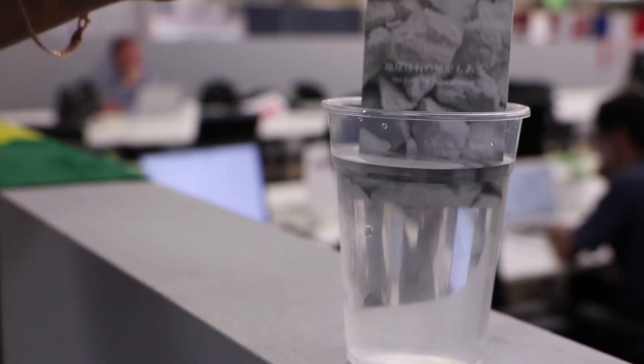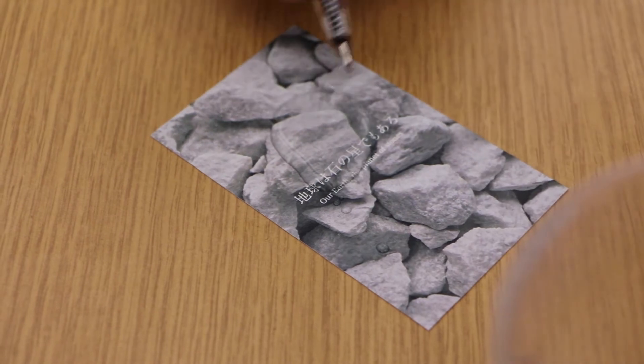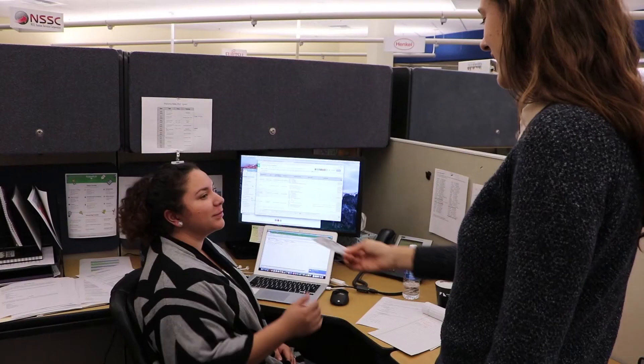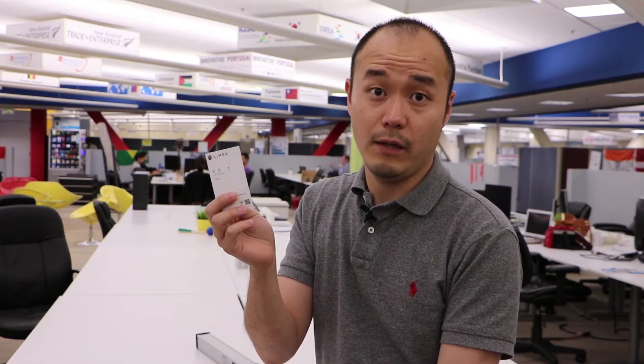Because this is made from stone, you can actually dip it in water, take it out, and when it's still wet you can write on it. Box by box, one business card by business card, we can start to change people's behavior and awareness.